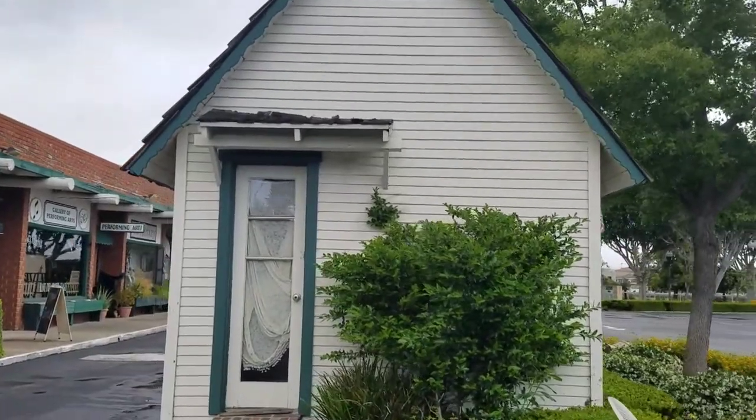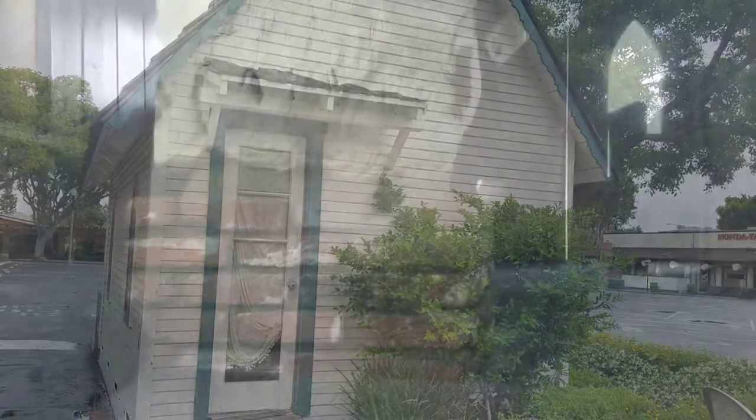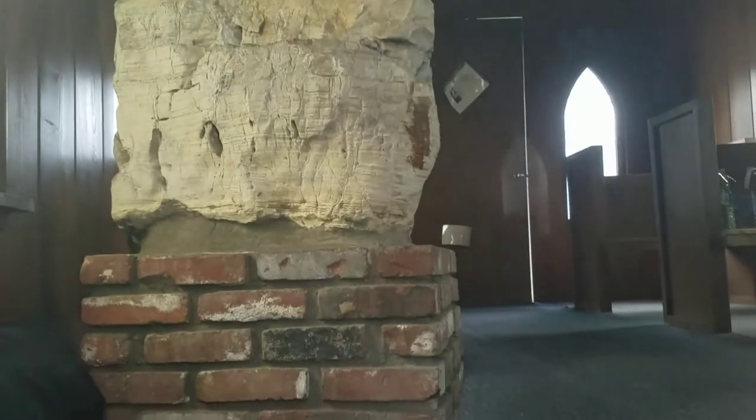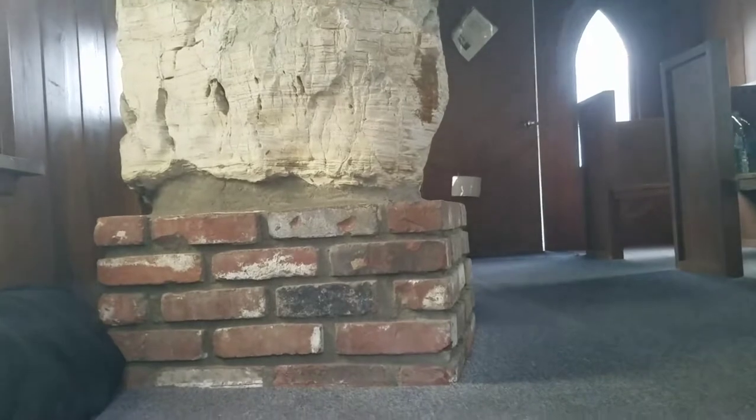Maybe I can take a peek in this window back here. From the window you can kind of see — I don't know what that is, but there's some pews over there.